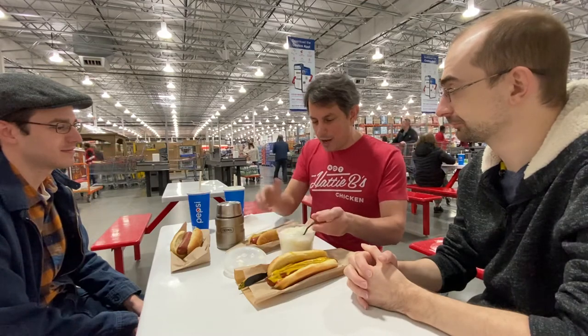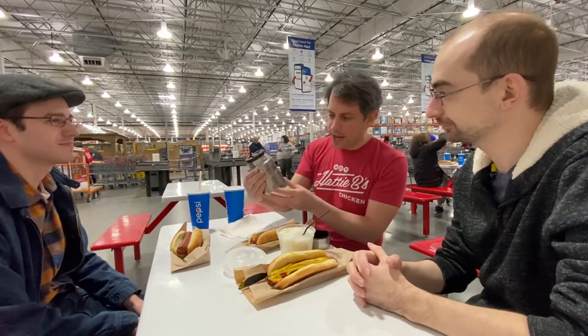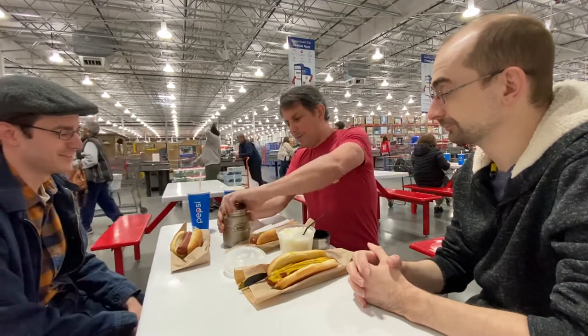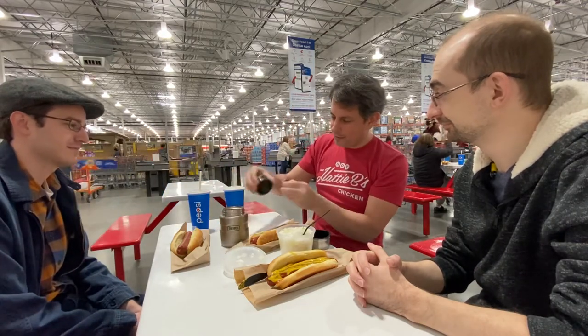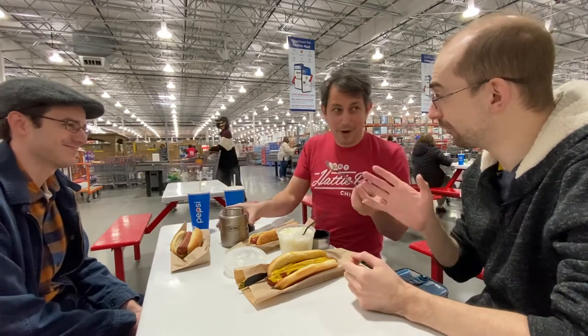I'm just gonna go first here. Do we do the onions before the chili? I think we do the chili first. I got here — I didn't buy this at Costco, but it's a thermos, a portable thermos. It's like Kleenex. My wife is going without her coffee today because I have loaded a can of Hormel chili into here, hot off the oven. And it's got this little fold-out spoon. Can't buy this at Costco, but it's a great product.